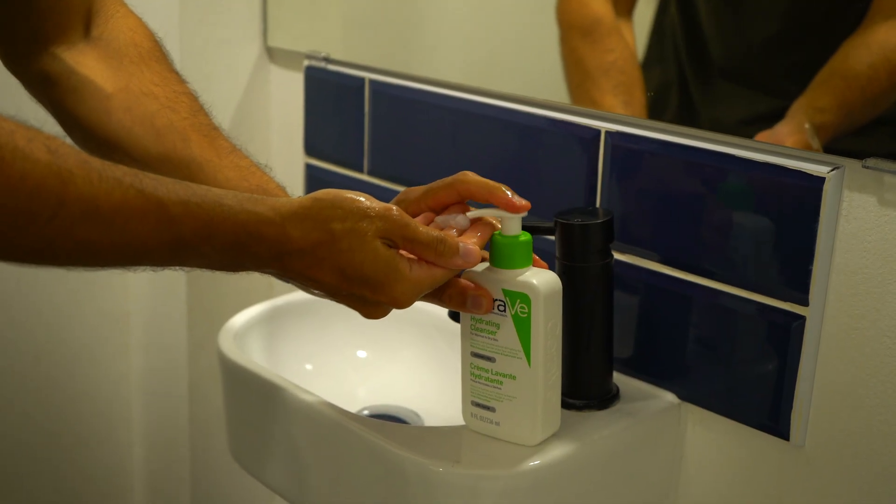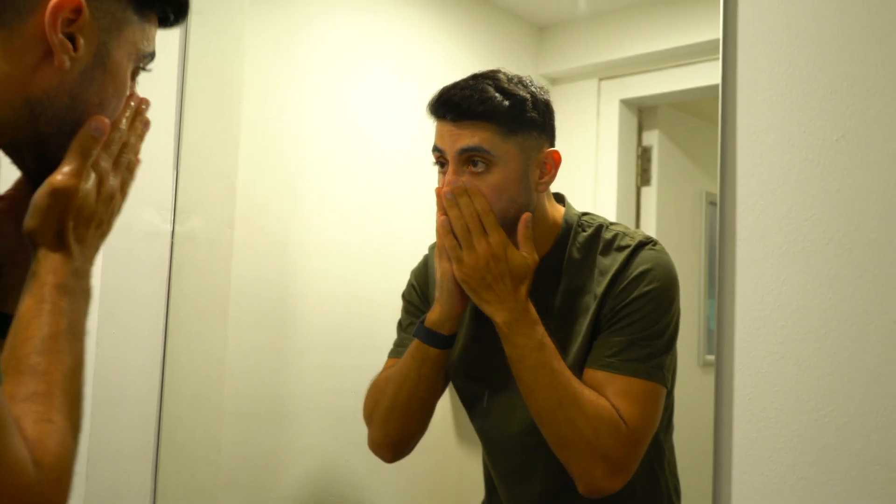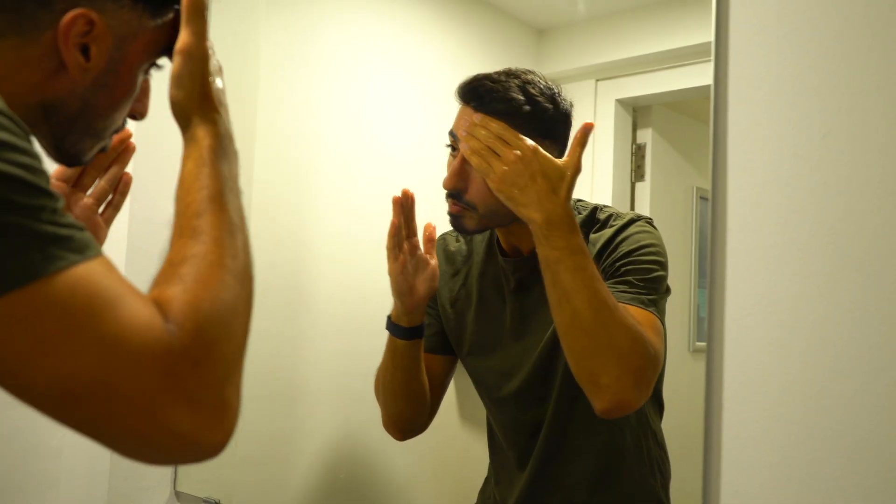Now that you know your skin type, you can choose the right products. The first thing you need is a cleanser — use it twice a day, once in the morning and once in the evening, and get one based on your skin type if you can. Throughout the day, your skin is peppered with bacteria, viruses, and pollutants. The point of a cleanser is to remove the dirt, debris, and dead skin cells without removing your natural skin oils.